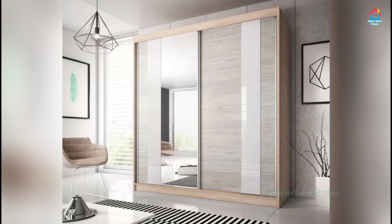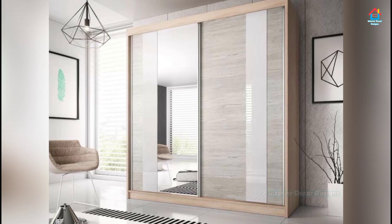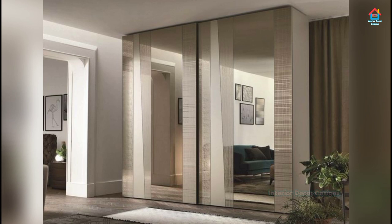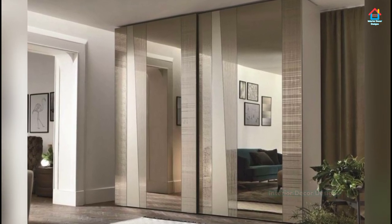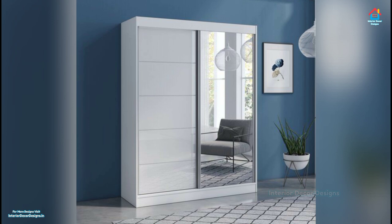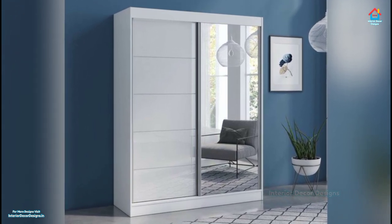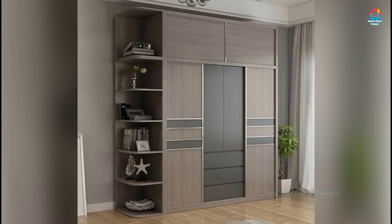Hello Friends, welcome to Interior Decor Designs. Storage is of prime importance in any house, more so in a small one, and a sliding door wardrobe is an ultimate solution that helps to provide storage space without cluttering up the room. Whether you want to give your room a makeover or are designing a new home, sliding door wardrobes are a functional and aesthetically appealing option.